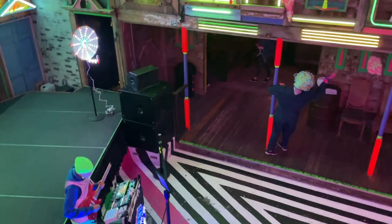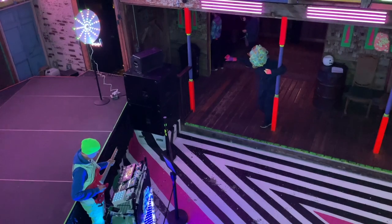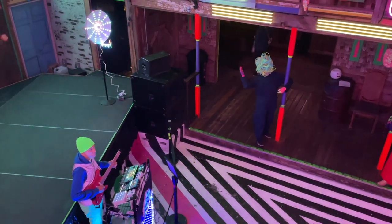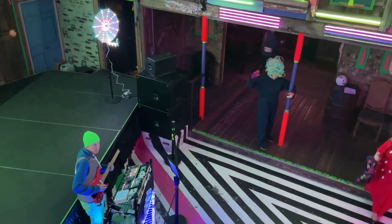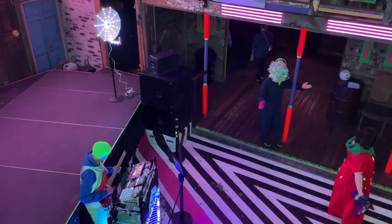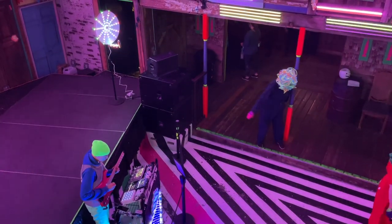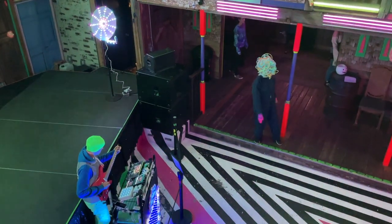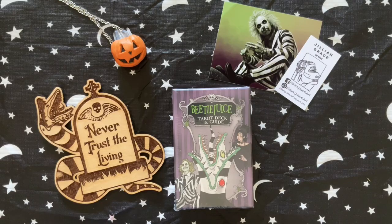They had a DJ. He was spinning, and he was more than just a DJ — he was playing the electric guitar and playing music. It was just so much fun, so we got to dance.